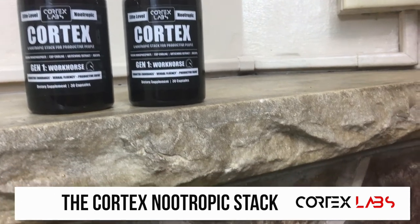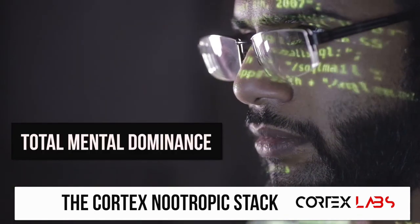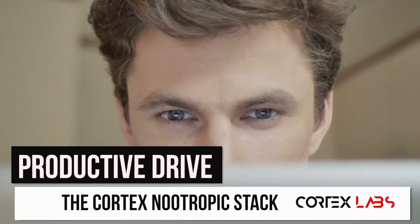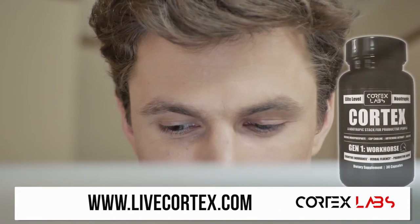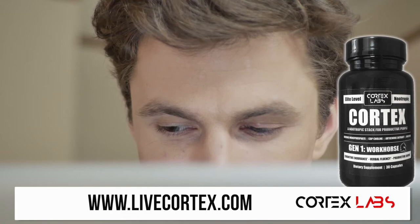Cortex is the productivity stack. This is the stack you want to take for total mental energy, total mental dominance, total motivation, verbal fluency, focus, and the drive to get work done. Get the Cortex and nootropics stack at livecortex.com. Feel what it feels like to fire on all cylinders.